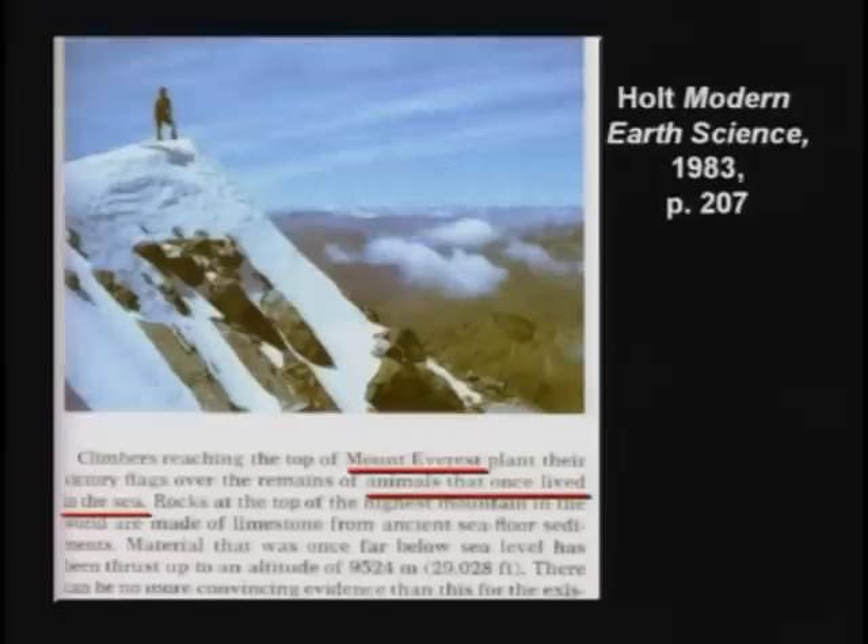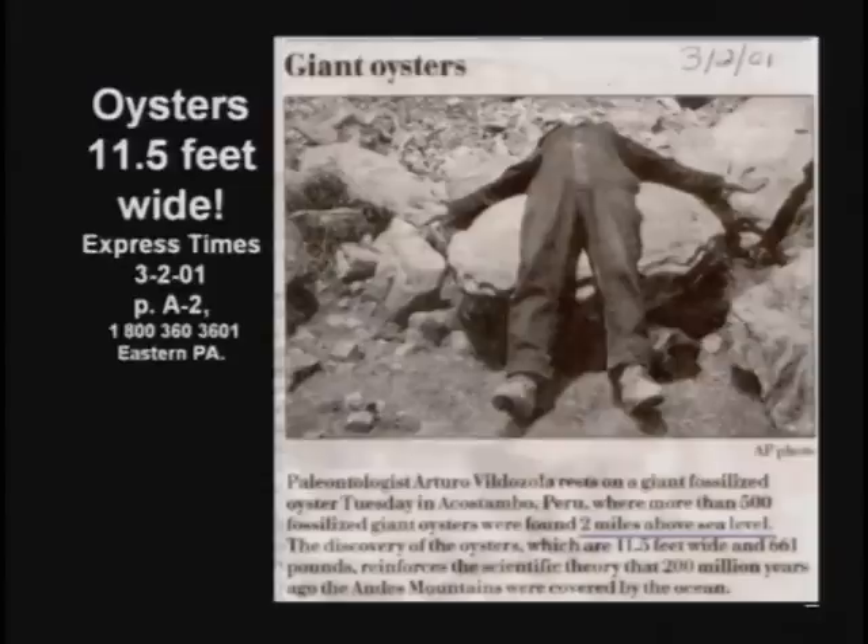These oceans out there — when the climbers got to the top of Mount Everest in 1953, the year I was born, they got up there on Mount Everest and began to find something interesting: petrified clams on top of Mount Everest.